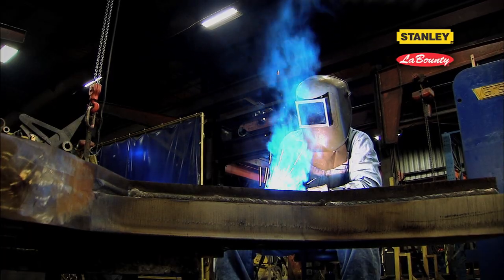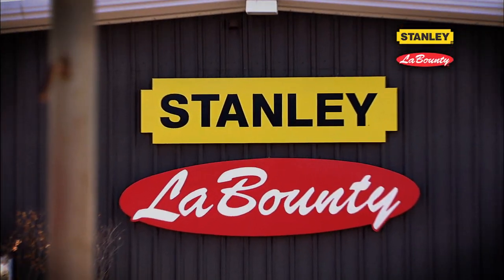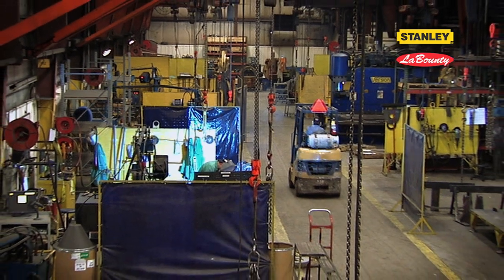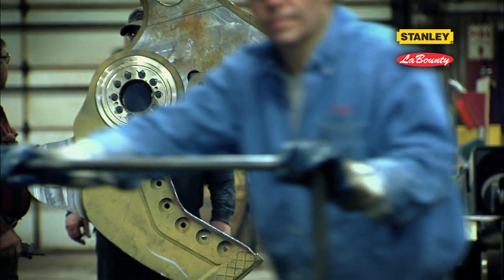Our dedication and craftsmanship starts at our manufacturing facility in Two Harbors, Minnesota. With over 100,000 square feet of space, we use the latest technologies to produce some of the most sought-after hydraulic attachments on the market today.